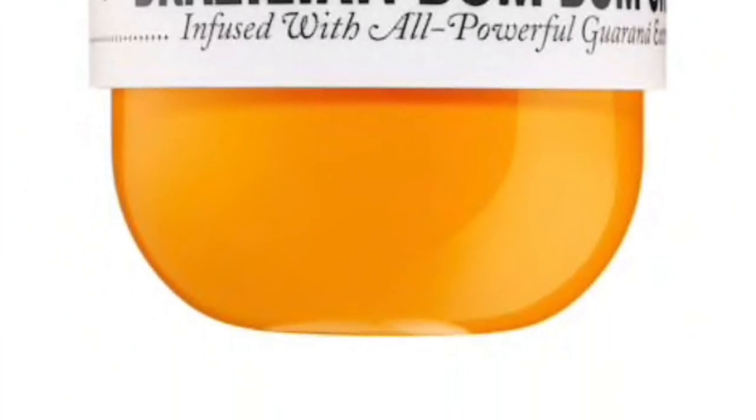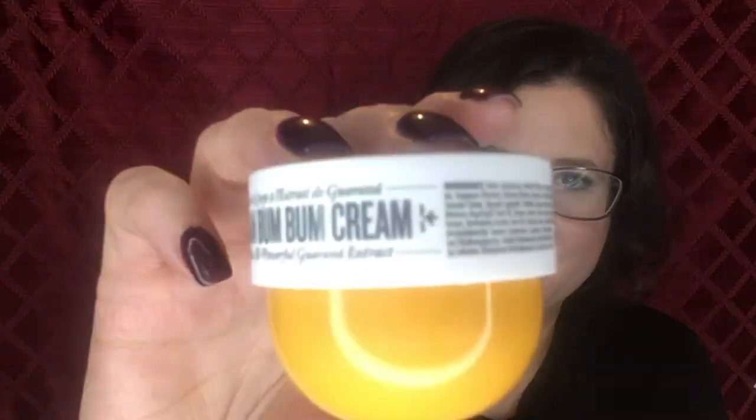The Sol de Janeiro Boom Boom Cream I got as a point perk from Sephora. I also have the Wish Coconut CC Cream — both add shimmer to your legs in the summertime. The Wish one is more shimmery, the Boom Boom is less shimmery but smells so much better. I would repurchase the Boom Boom if it wasn't my no-buy year — but it's off limits until I finish the Wish one.